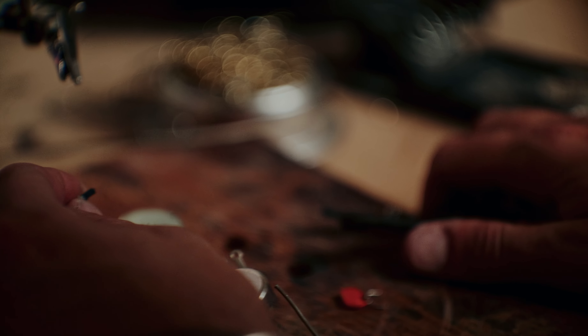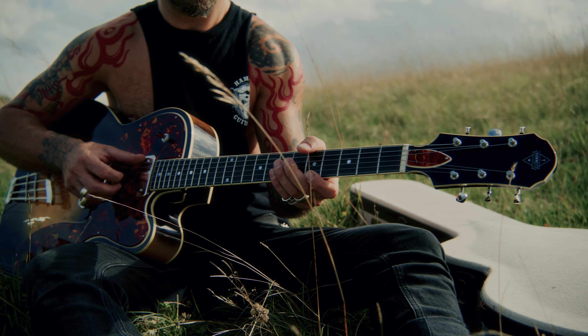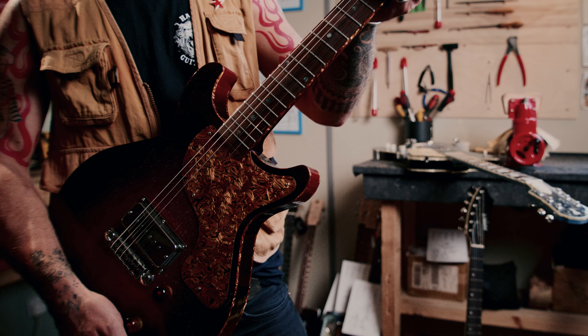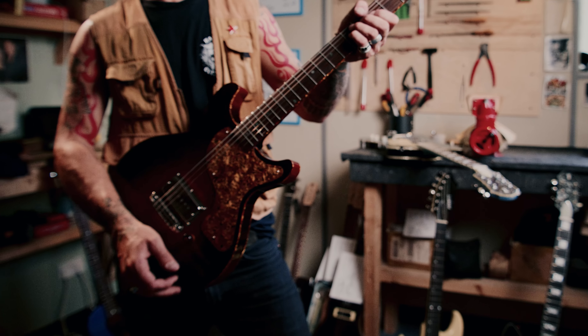I think if you pick up a guitar you instantly know whether it's something you want to pick up again. It has a soul to it and a feel to it, and there's also a geometry to getting a guitar to play right and to feel comfortable.